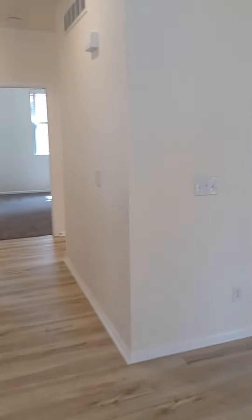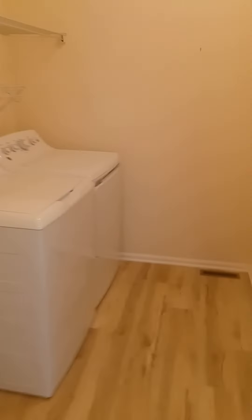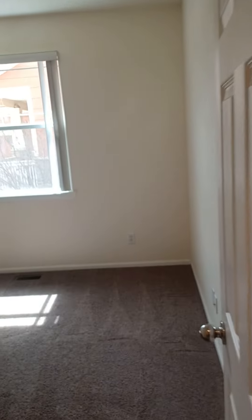Coming from the living room, we have a hallway. First thing we have is the laundry room, and then we have two bedrooms back to back that are pretty much the same size.